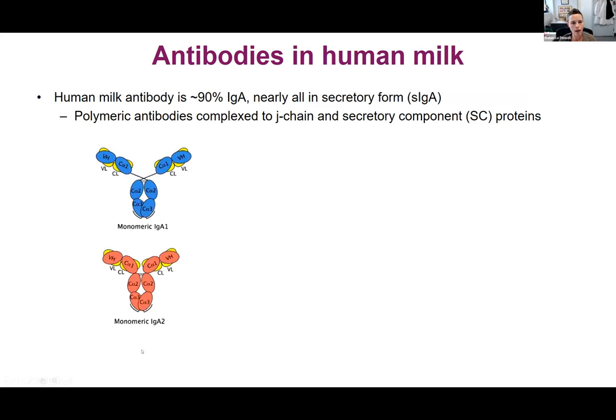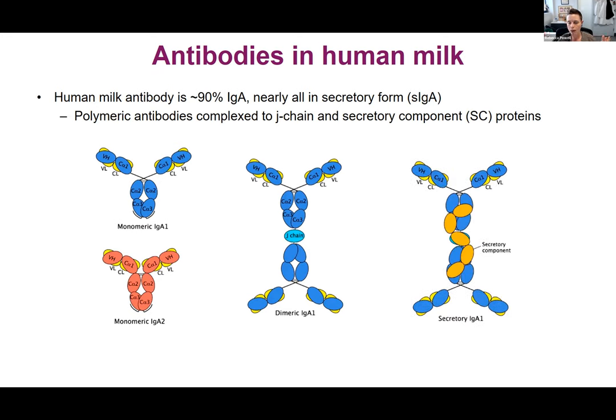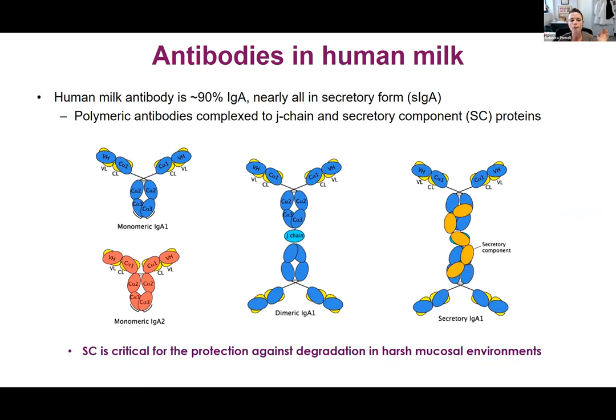There are two kinds of IgA — I won't get into that today — but IgA1 is dominant. Here you see a dimer complexed by J-chain, which is made by the B cells. That's mostly what you find in milk in terms of total composition, and then it gets wrapped up as part of its secretion into milk in secretory component. Secretory component is critical for protection against degradation in harsh mucosal environments like milk, the baby's oral nasal cavity, and especially the GI tract. We evolved to have this highly protected form of antibody in our mucosal fluids because they are relatively harsh compared to serum.